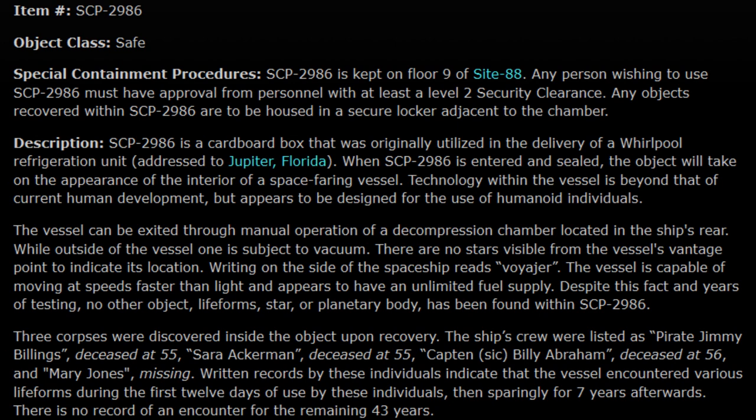Description: SCP-2986 is a cardboard box that was originally utilized in the delivery of a Whirlpool refrigeration unit, addressed to Jupiter, Florida. When SCP-2986 is entered and sealed, the object will take on the appearance of the interior of a spacefaring vessel. Technology within the vessel is beyond that of current human development, but appears to be designed for the use of humanoid individuals. The vessel can be exited through manual operation of a decompression chamber located in the ship's rear.